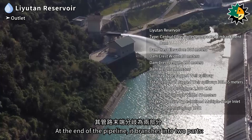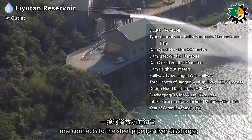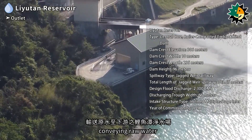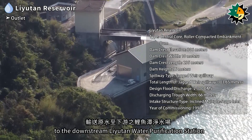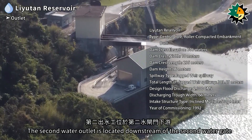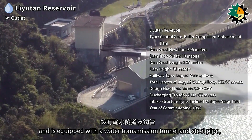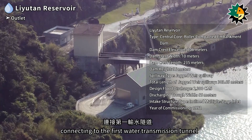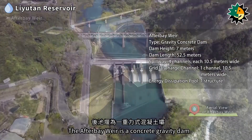At the end of the pipeline, it branches into two parts: one connects to the steel pipe for river discharge, and the other connects to penstocks for public water supply, conveying raw water to the downstream Liyutan Water Purification Station. The second water outlet is located downstream of the second water gate and is equipped with a water transmission tunnel and steel pipe connecting to the first water transmission tunnel as a backup water transmission route.